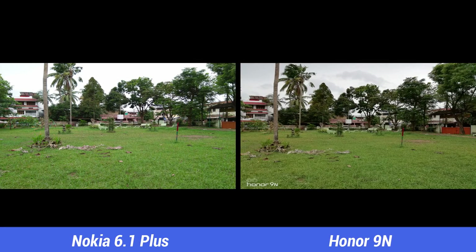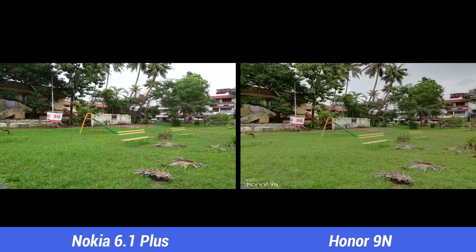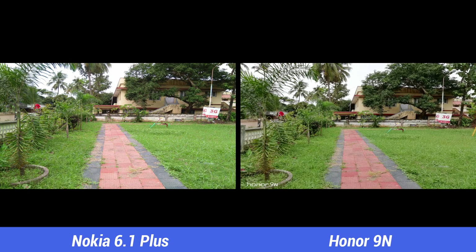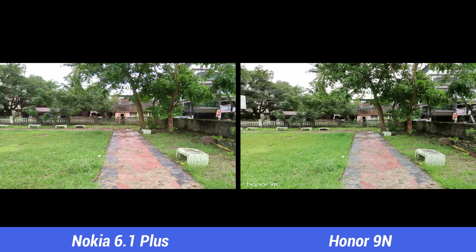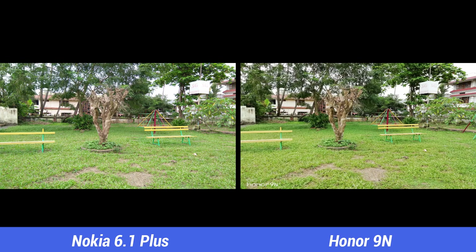Next, the daylight captures. Looking at the samples, both devices offer good details and colors. The images on the 6.1 Plus are a bit brighter, and when you zoom in, the image details are good on both devices, while the dynamic range looks slightly better on the Honor 9N. The Nokia 6.1 Plus also offers auto HDR mode. Both devices offer good details, clarity, and colors, so it's a tough choice to decide a winner here.